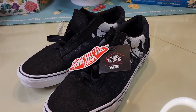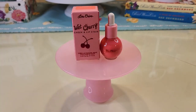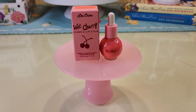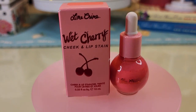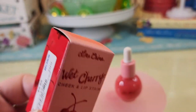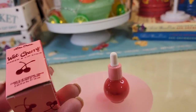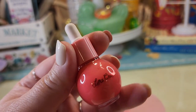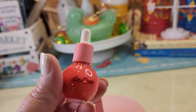Keep an eye out at Ross because they have some really nice things for amazing prices. Let's check out some of the makeup I found at Ross. This is the Lime Crime wet cherry cheek and lip stain - isn't this just so cute? It was $6. This is the little bottle, so cute, and they have different colors - this is the one I found and it works well.